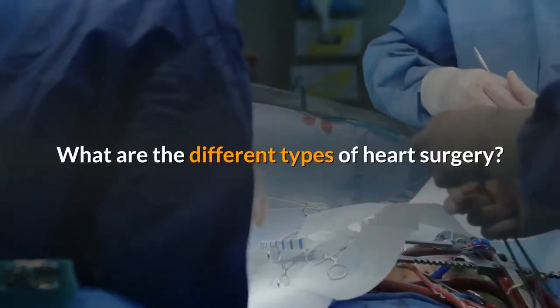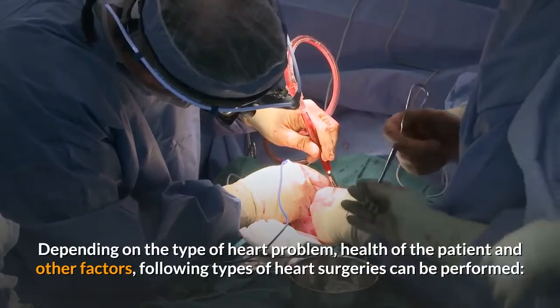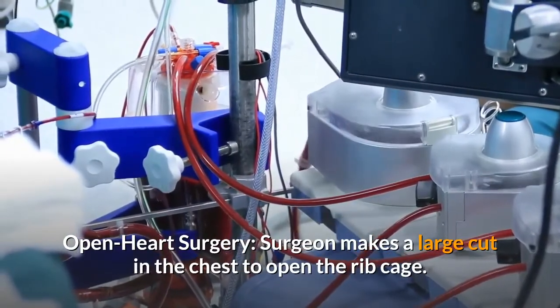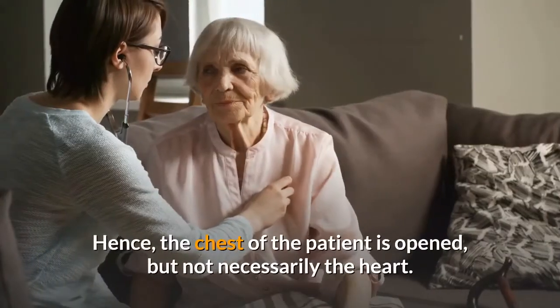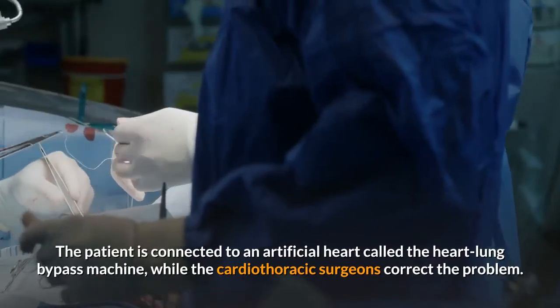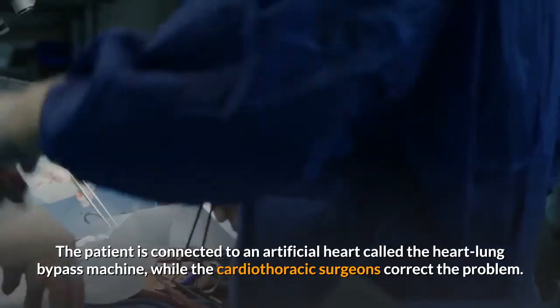What are the different types of heart surgery? Depending on the type of heart problem, health of the patient and other factors, the following types of heart surgeries can be performed. Open heart surgery: the surgeon makes a large cut in the chest to open the rib cage. The chest of the patient is opened, but not necessarily the heart. The patient is connected to an artificial heart called the heart-lung bypass machine while the cardiothoracic surgeons correct the problem.